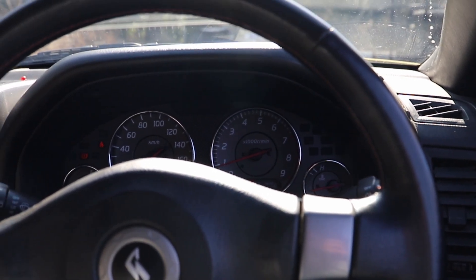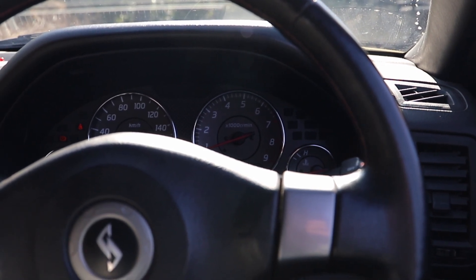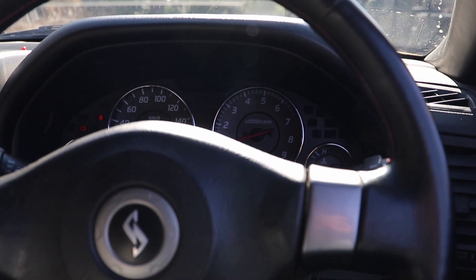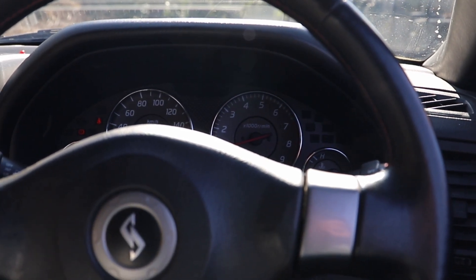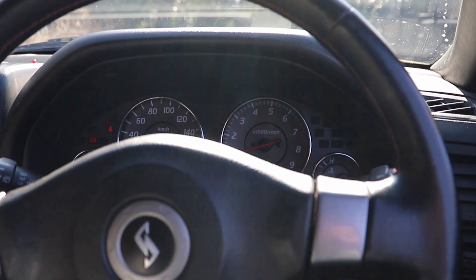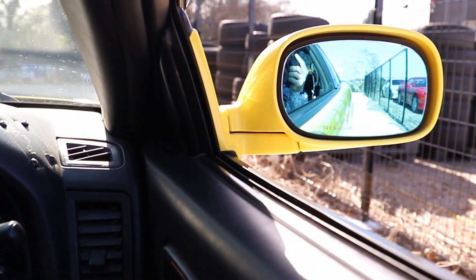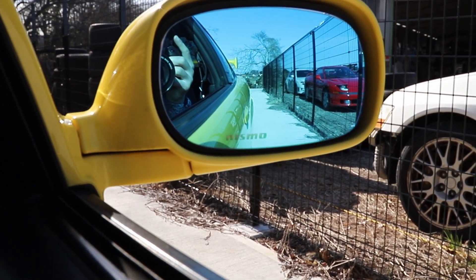The sound speaks for itself — there's not much more to add. It runs pretty smoothly, there are no major weird noises coming from the engine. This is a 25-year-old car, so I'd say it's in pretty good condition all things considered. You can see here it has the blue Nismo lenses on its mirrors.